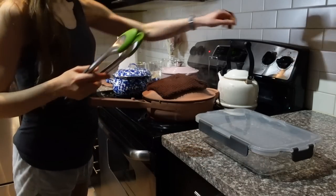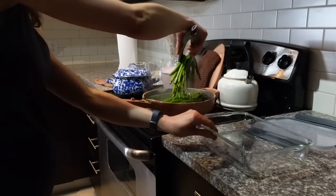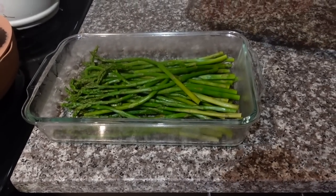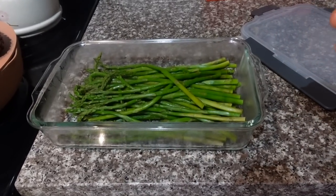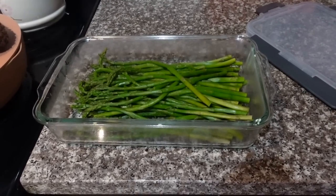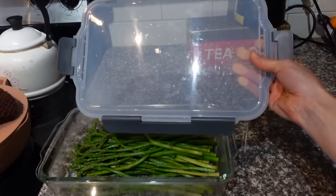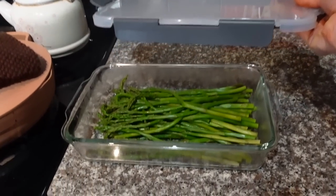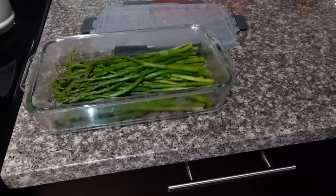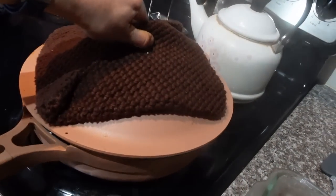I just steamed up some asparagus for the week — I'll let it cool here. Does anybody else over-steam asparagus just the slightest bit? You can blanch them in ice water to stop the steaming process, but this asparagus is so slender I fear it'll just fall apart. I showed you those meal prep containers from Amazon — I also got these bigger ones. This is my Always Pan, by the way — I use it to steam veggies.